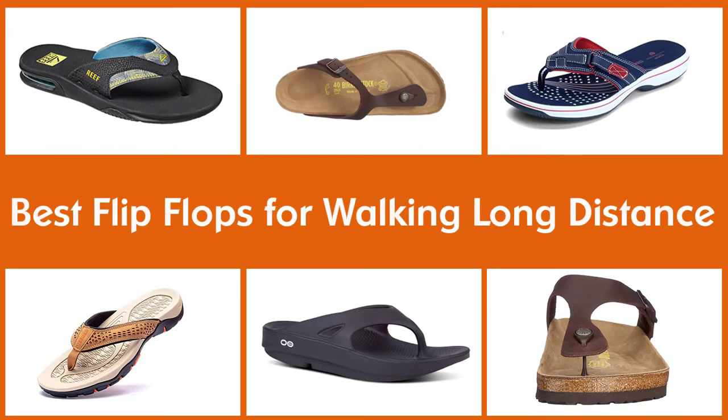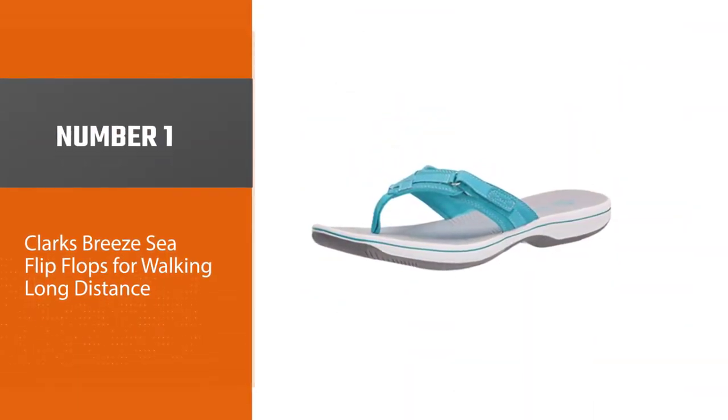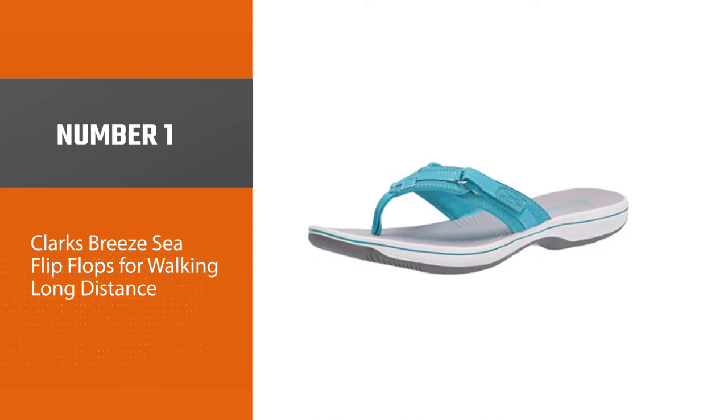Walking in a flimsy, cheap pair of flip-flops can negatively affect your well-being and health over time. Let's check out the best flip-flops for walking long distances. Number one, most popular: Clarks Breeze C flip-flops for walking long distance.